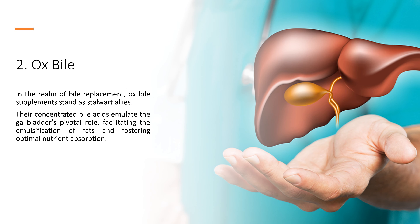2. Ox Bile. In the realm of bile replacement, ox bile supplements stand as stalwart allies. Their concentrated bile acids emulate the gallbladder's pivotal role, facilitating the emulsification of fats and fostering optimal nutrient absorption.